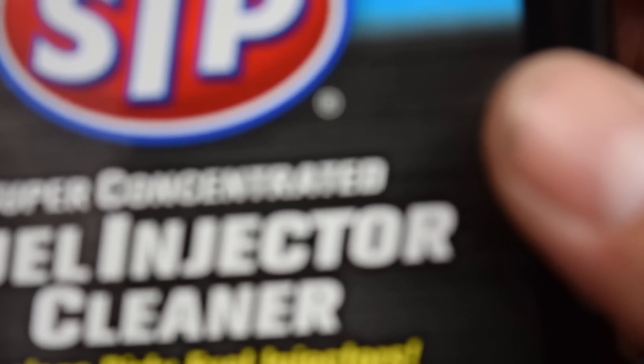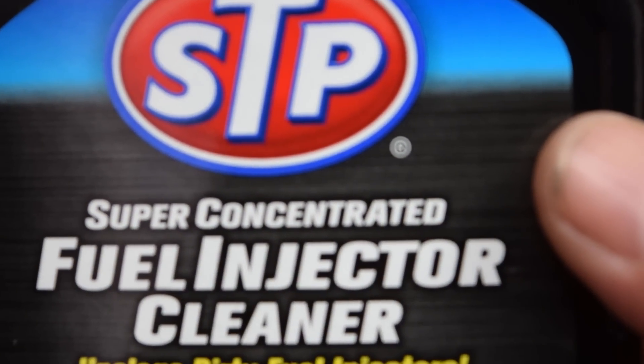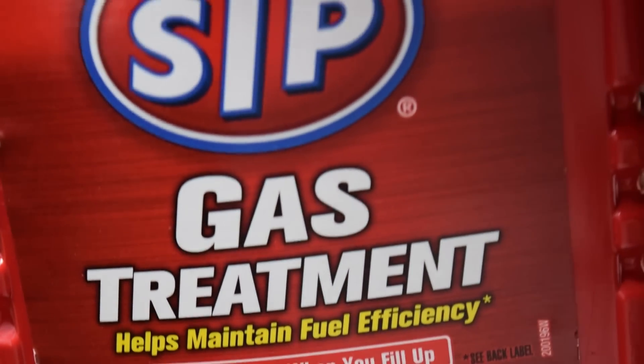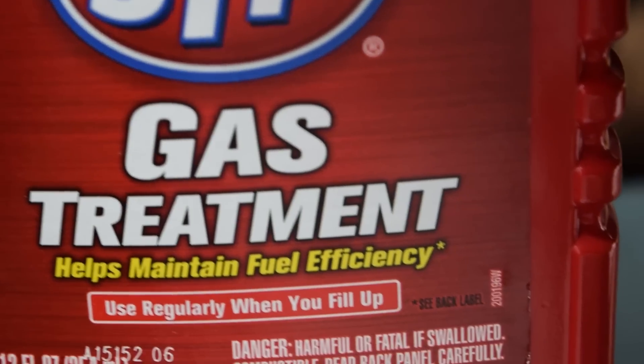I'm also going to use some STP fuel injection cleaner, because they say it could be the fuel injectors leaking or running dirty. On top of that I'll add some STP gas treatment. So the plan is: STP fuel injection cleaner, STP gas treatment, and high octane gas — and see if that clears the code.